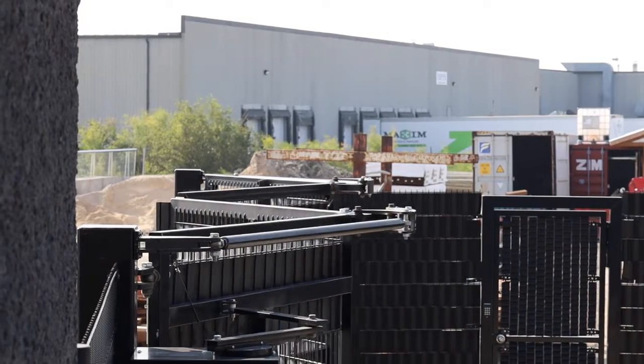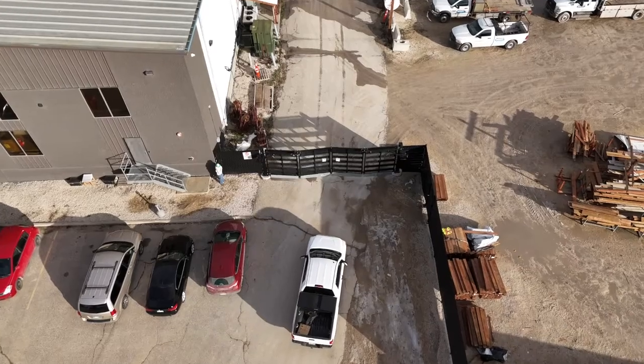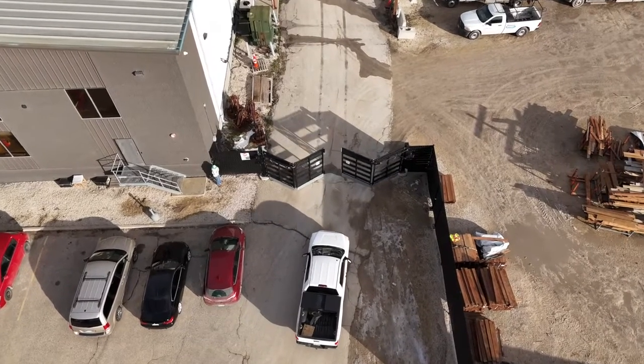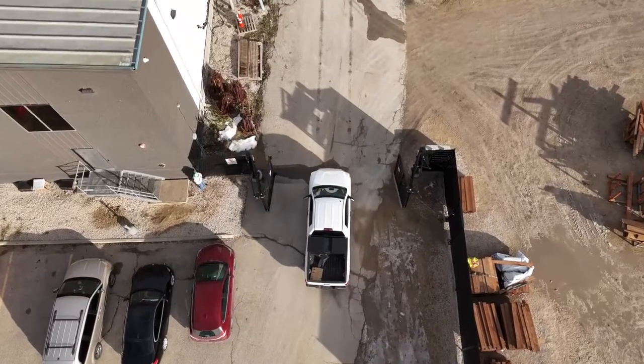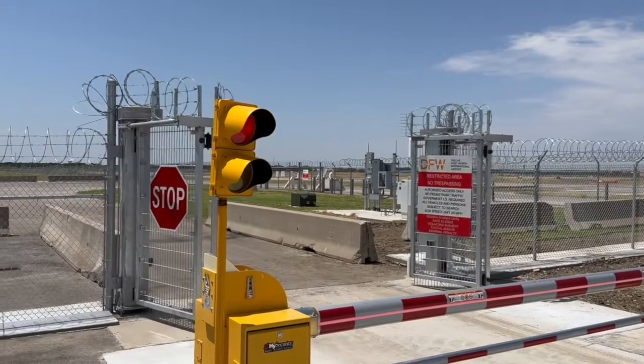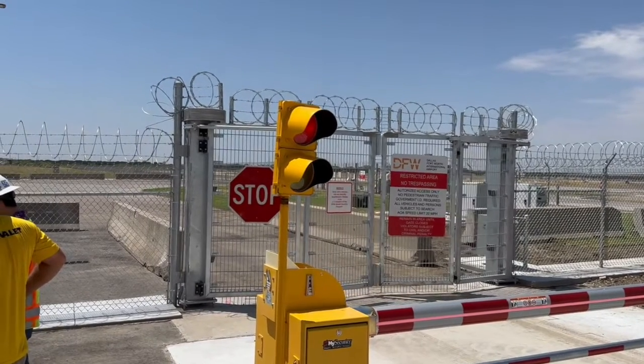The FoldSmart is a more simplified design when compared to the PDXT, typically more economical and usually used in applications such as storage facilities, trucking facilities, and light commercial industrial facilities. The PDXT is the highest level of security that we provide in a folding gate and is more commonly used in airports, embassies, and data centers.